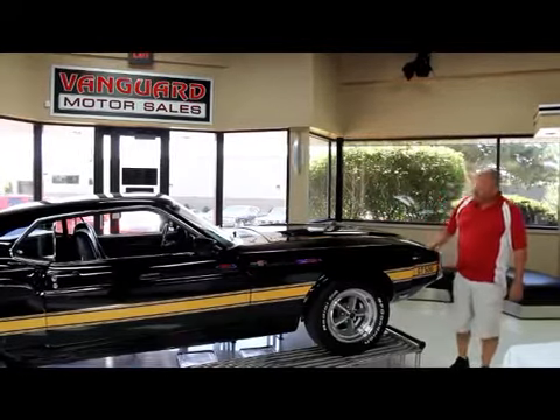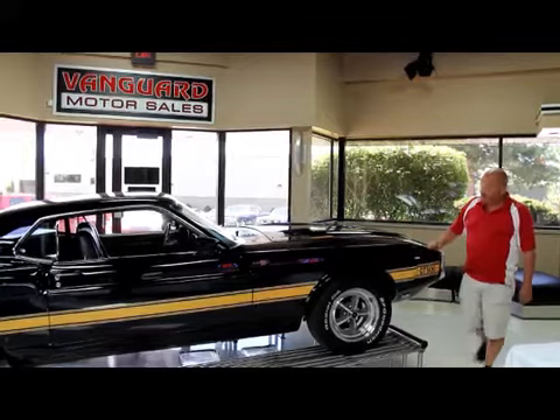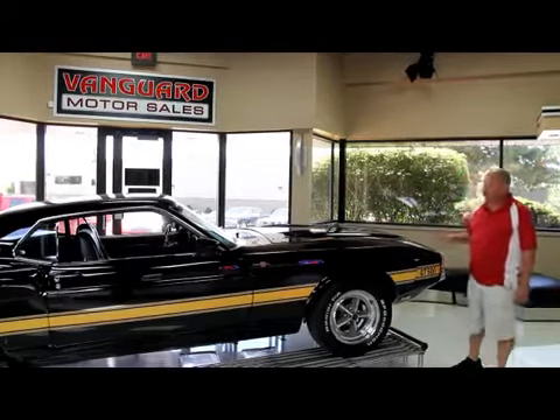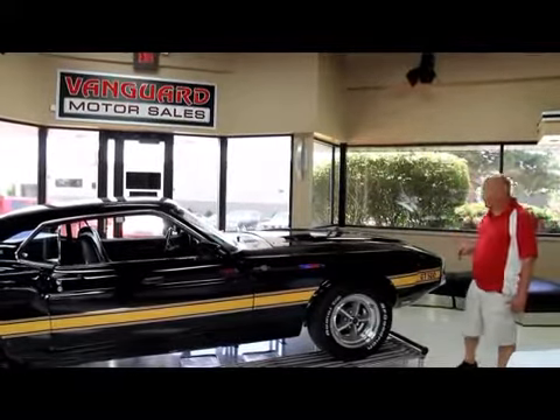I've got my favorite right here — a 1969 GT500. This baby's been rotisserie restored and it's absolutely perfect. It's a gorgeous car.